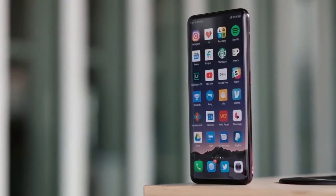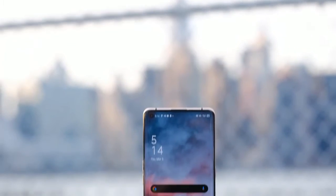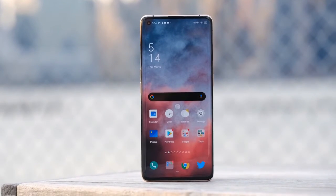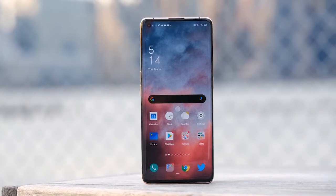Hi guys. Oppo announces Find X2 Pro flagship with a 120Hz 1440p screen, periscope camera, orange leather, and many more features.